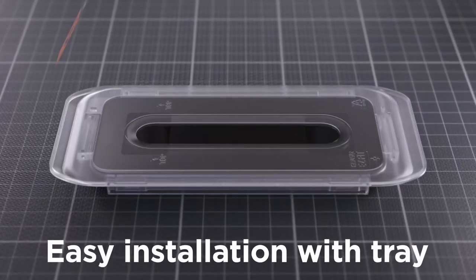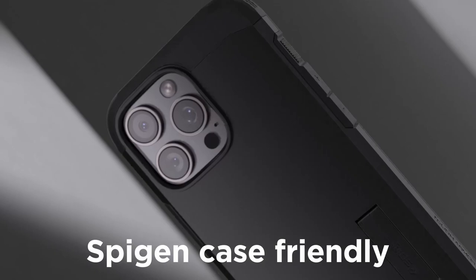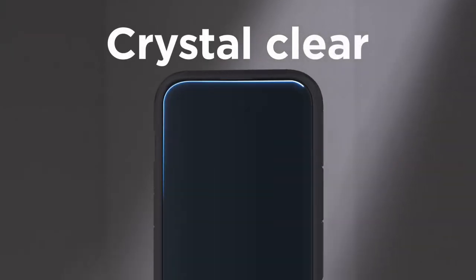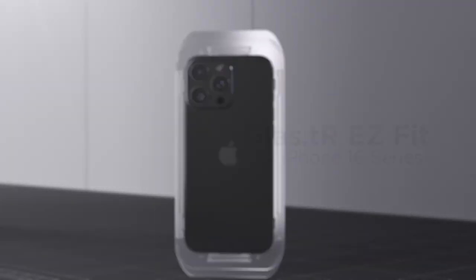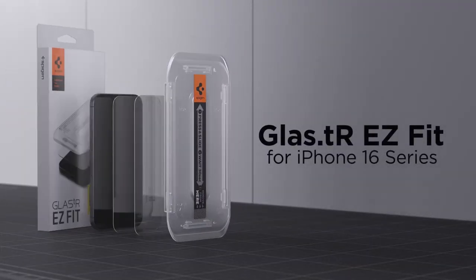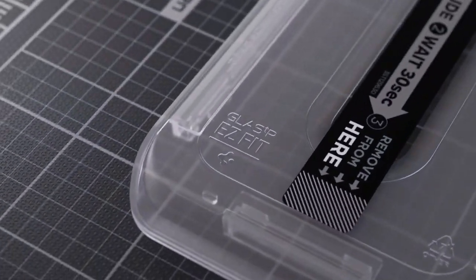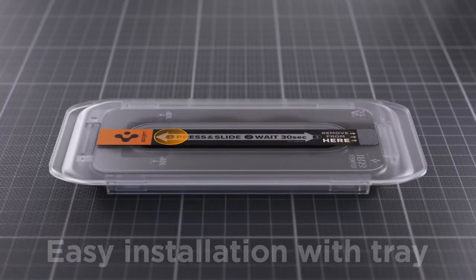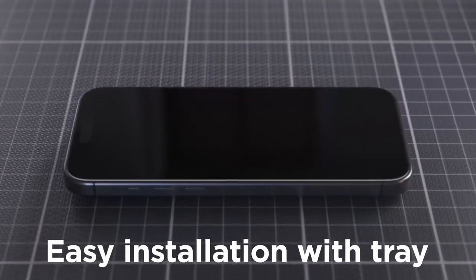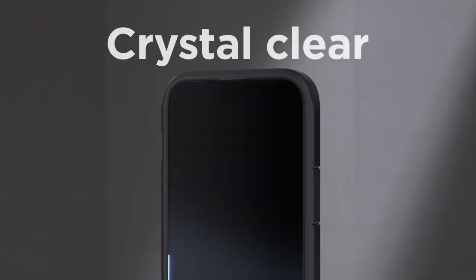The Spigen Tempered Glass package includes two screen protectors and an installation kit for quick and guided installation, making it easy to apply the protector without any bubbles or alignment issues. Designed specifically for the iPhone 16 Pro Max, the Spigen screen protector is also compatible with Spigen cases, providing a comprehensive protection solution. If you're looking for a reliable and durable screen protector that maintains the clarity and responsiveness of your iPhone's display, the Spigen Tempered Glass is an excellent choice.